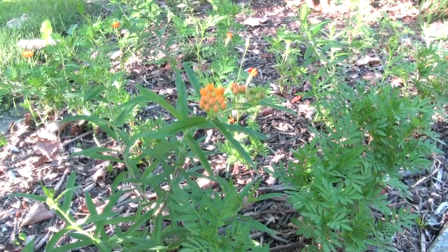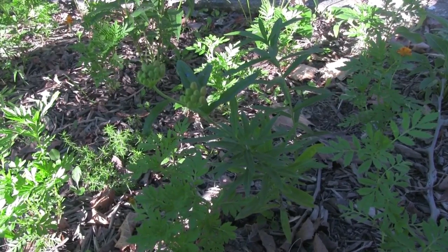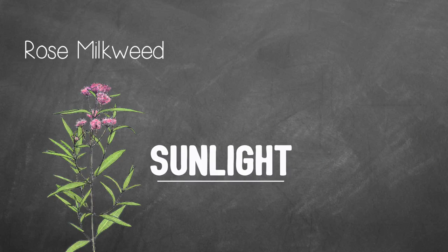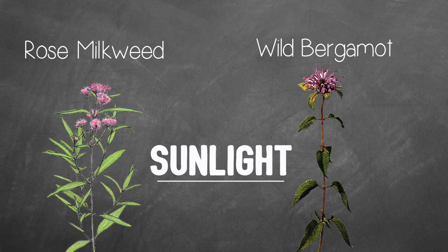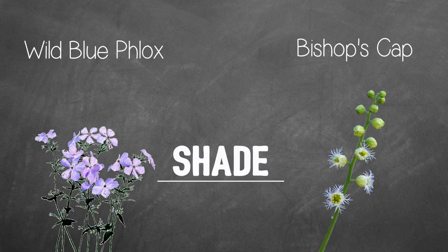While some species are robust enough to handle everything from constant sunlight to total shade, others will struggle or die if conditions aren't just right. For landscapes, gardens, or planters in sunlight for more than six hours a day, we recommend rose milkweed, wild bergamot, or other species whose care instructions call for full sunlight. On the other hand, wild blue phlox and bishop's cap are great plants for areas with little to no sun exposure.